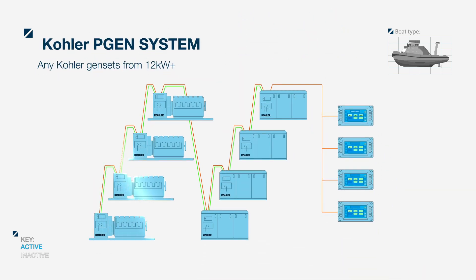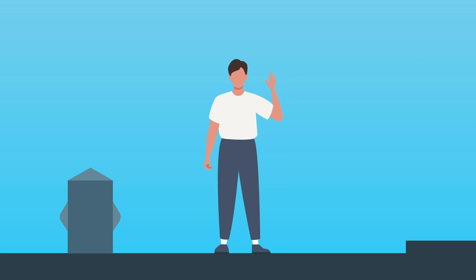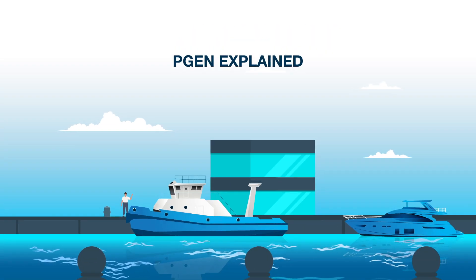The system allows multiple one-phase or three-phase sets and displays. A tugboat owner, Alex, has two gensets with a single remote display.